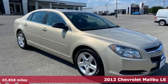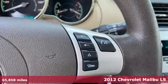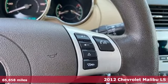It's a 2012 Chevrolet Malibu. This Malibu shifts your perception of what a midsize car can be.